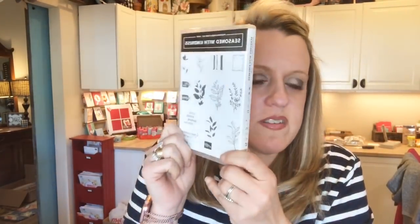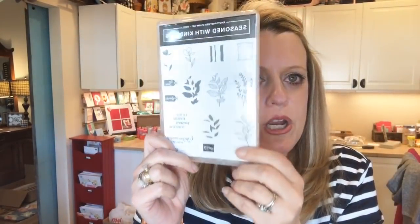We're making a View Master card. Do you guys remember the little View Master toy? When we were kids, you'd put it up and click it and the little thing would turn. I've made these cards before and I couldn't even remember what it was called — it's called View Master. I'm going to give away a host set. I'll enter everybody who shares the video in a drawing for Seasoned with Kindness, and I will give that away on Friday's Live. Please share the video if you'd like to win.